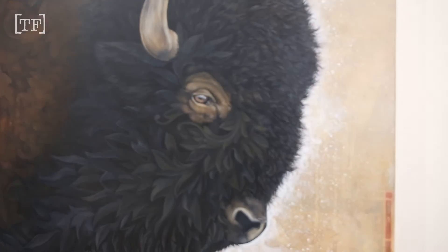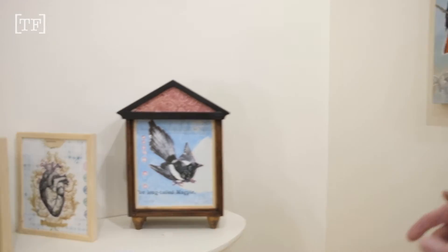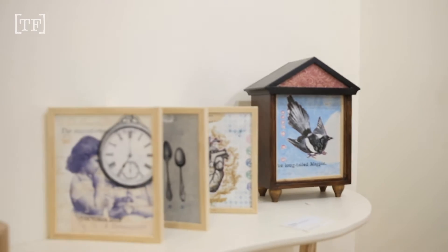With this particular exhibit, what I wanted to do was showcase my two-dimensional work, but also bring in something new — try some new experimental stuff, which was the 3D assemblage pieces.